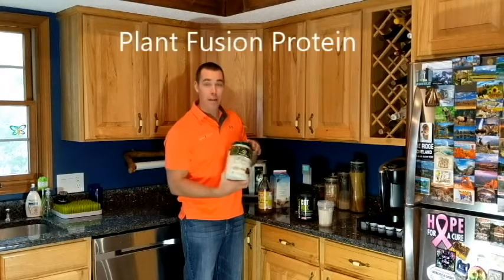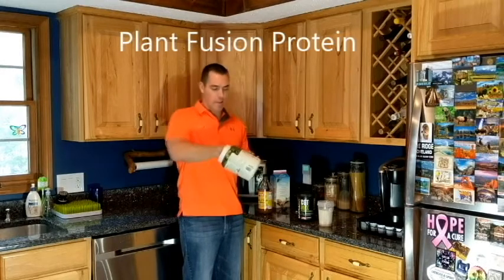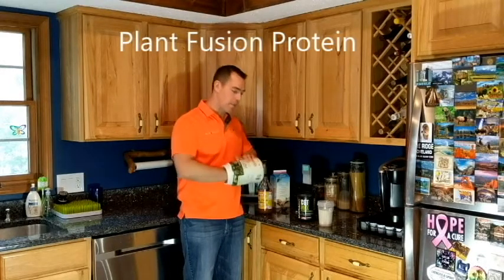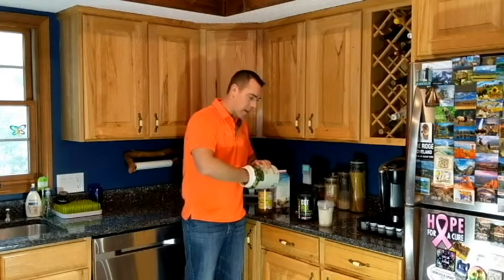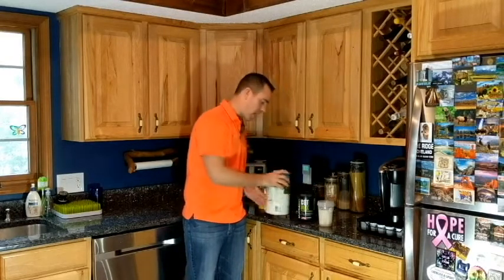This is Plant Fusion — it's a plant-based protein that I use. I usually put about a scoop in. It's ground up pea protein, and that gives me a lot of good nutrients to start the day.